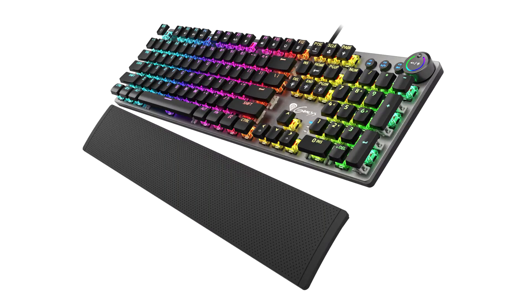Genesis announces Thor 380, 400, and 401 RGB mechanical gaming keyboards. Functional, effective, and durable — the new illuminated mechanical gaming keyboards from Genesis have all these features.